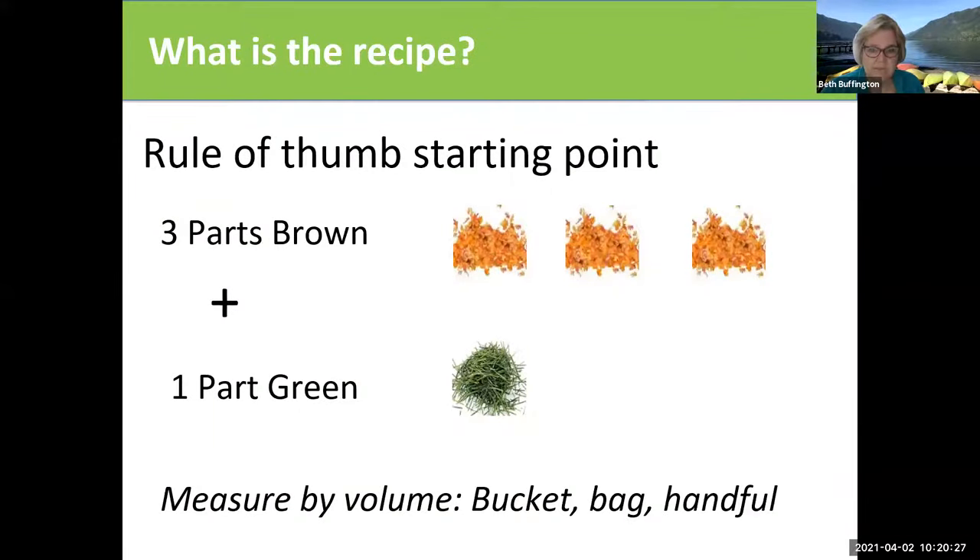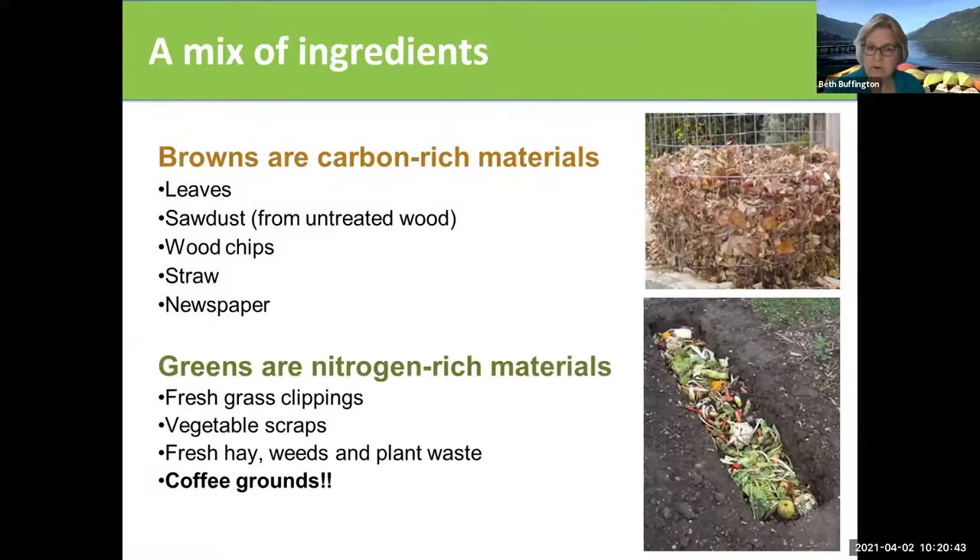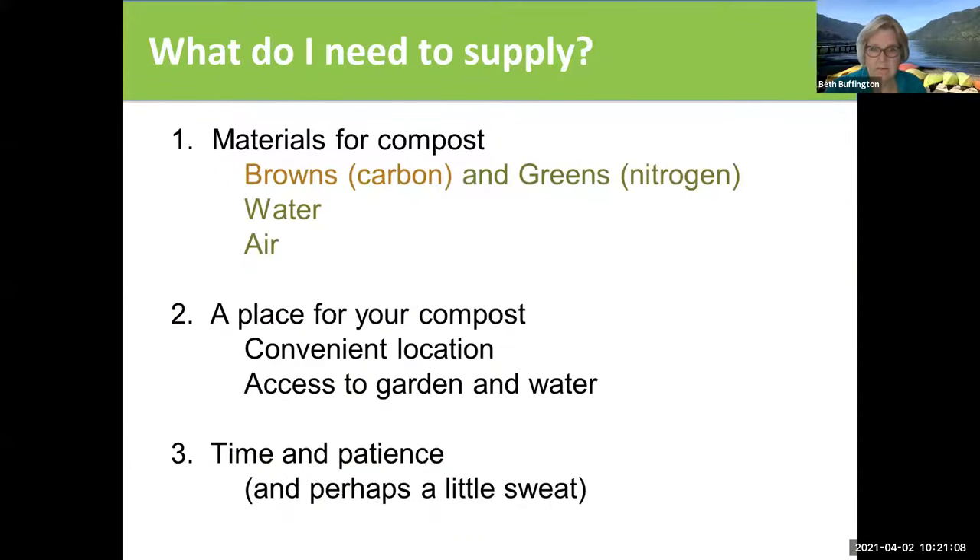The rule of thumb starting point is that you need three parts of brown material to one part of green material — just by volume, so there's no set amount. You can have a tiny compost pile or a big compost pile. Brown material is carbon-rich: leaves, sawdust, wood chips, straw, or newspaper. Greens are nitrogen-rich fresh materials: grass, vegetable scraps. The browns are for carbon and the greens are for nitrogen.